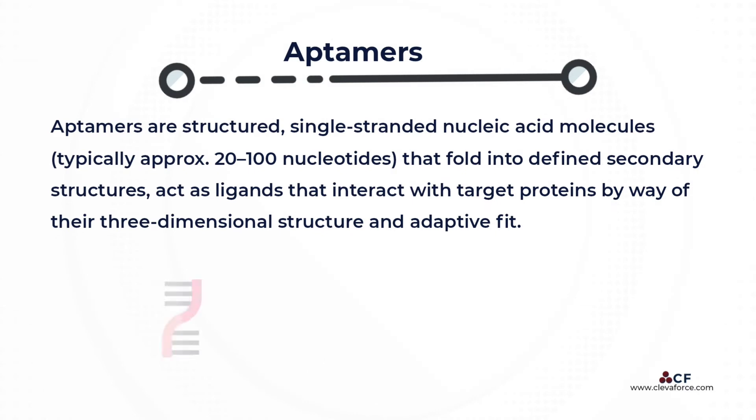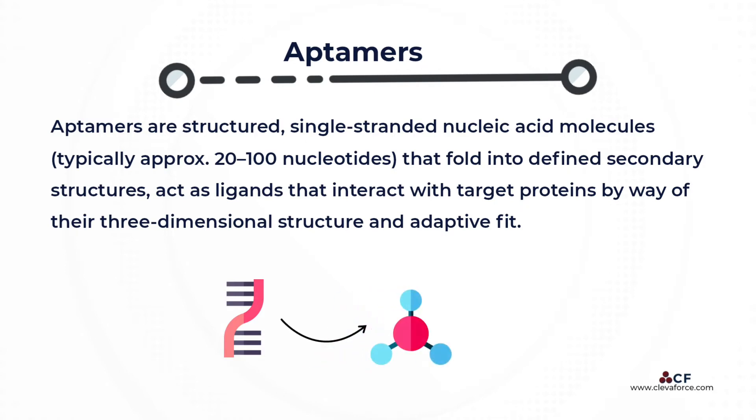Aptamers are structured, single-stranded nucleic acid molecules, typically 20 to 100 nucleotides, that fold into defined secondary structures and act as ligands that interact with target proteins by way of their three-dimensional structure and adaptive fit.